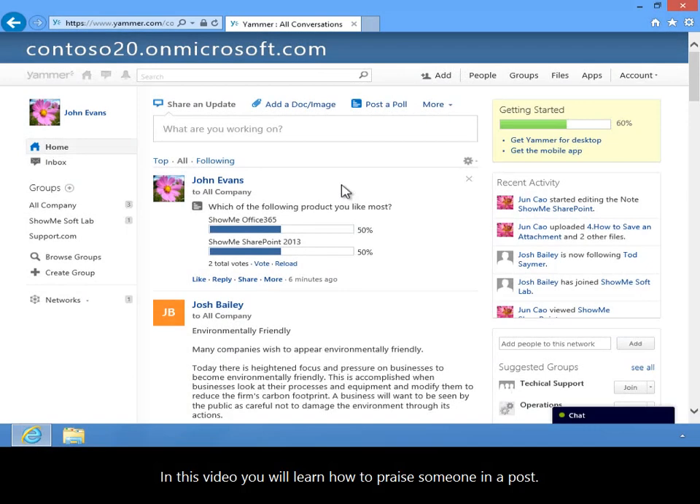In this video, you will learn how to praise someone in a post. Yammer Praise is a great way to show your appreciation for someone.